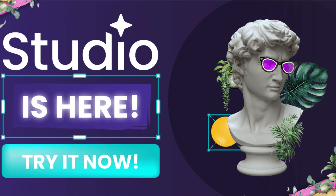Learn about the latest design trends. Incorporate trendy elements into your designs. Stay ahead of the competition.